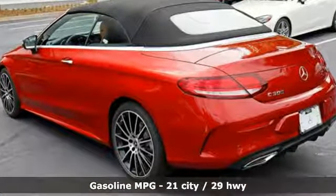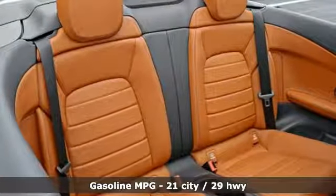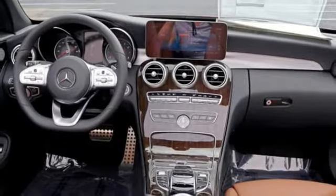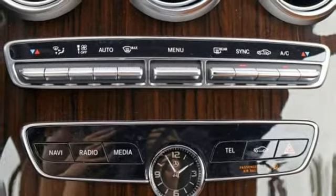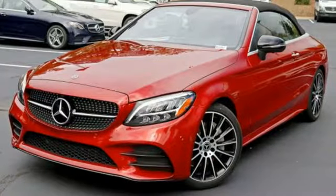And get ready for an impressive combination of features: streaming audio, smartphone wireless charging, dual zone climate control, automated parking sensors, Wi-Fi hotspot, power telescoping steering column, turbo inline 4-cylinder engine, power convertible roof, gas pressurized shocks, and power heated mirrors.